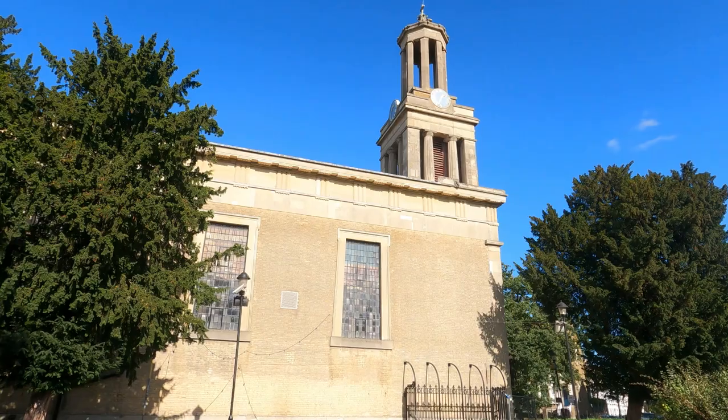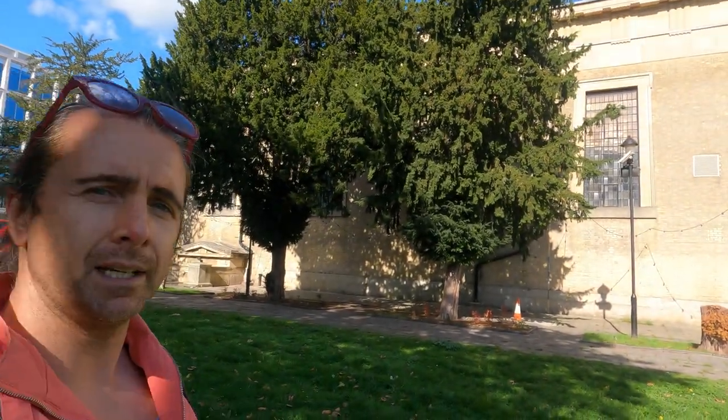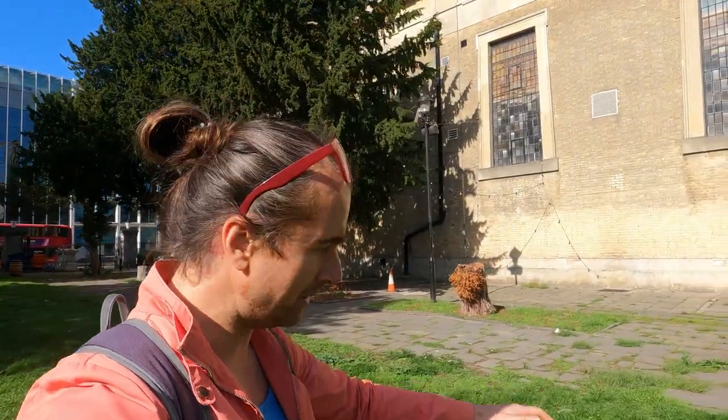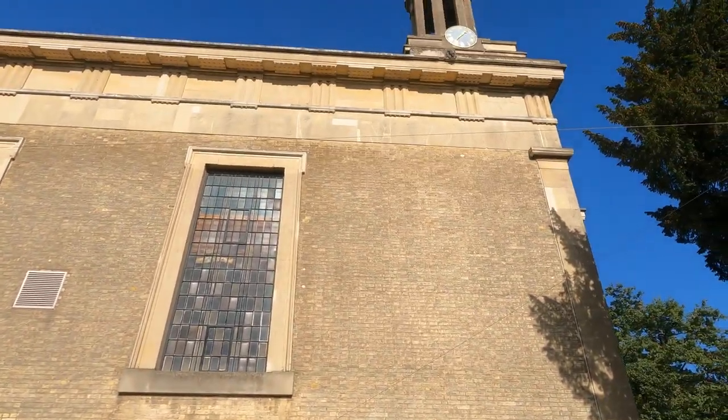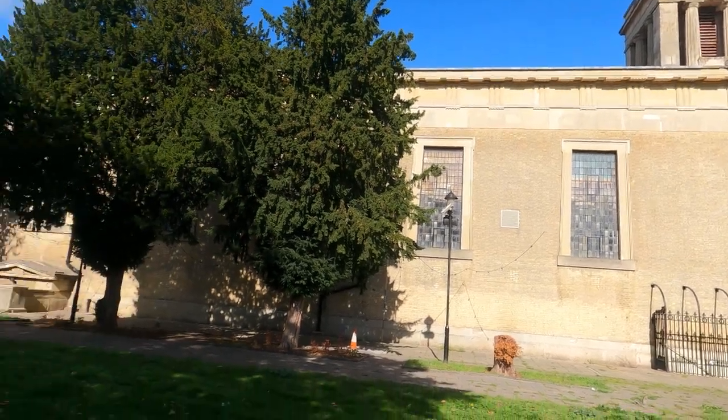This is St Matthew's Church here in Brixton, known as a Waterloo church. After the victory at Waterloo in 1815, a church act was passed in 1818 and more churches were built in England. Vauxhall Bridge was opened in 1816 and played an instrumental role in connecting Brixton to wider London. As more people moved into the area, they needed to build more churches — this was one of them, completed in 1824.